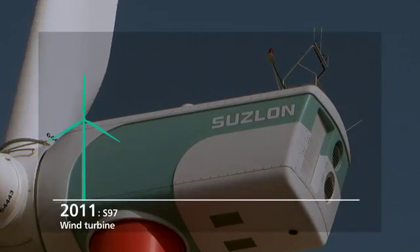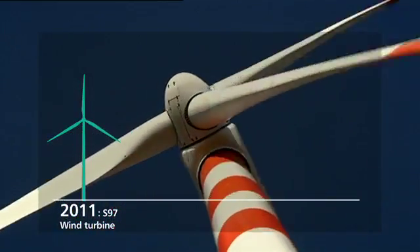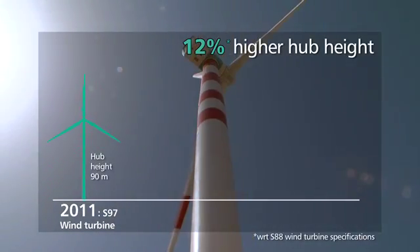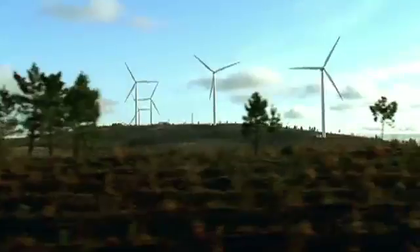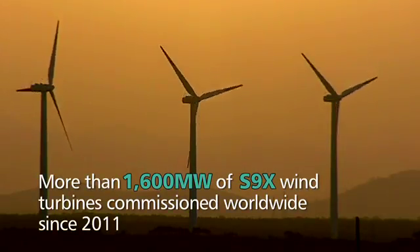In 2011, we unveiled the S9X suite of wind turbines for low wind, with bigger rotor, higher hub height, and remarkable performance improvement. Since its launch, the S9X suite has met with resounding global success.